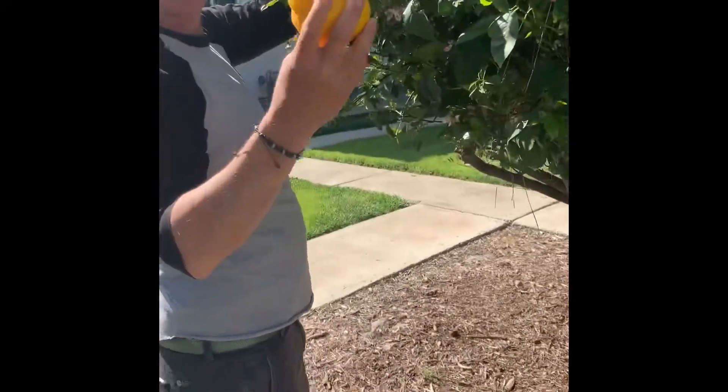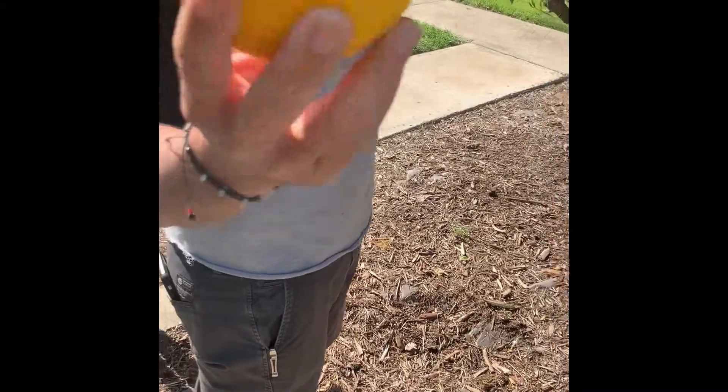Look at that — a nice, big, yellow, juicy lemon! Now we're going to put it in a bag. I have to hold the bag, I'll help too. Be careful, Sean, those thorns.